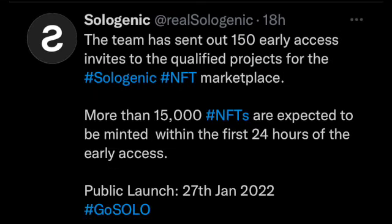Sologenic is telling us they expect more than 15,000 NFTs to be minted within the first 24 hours of early access. This is the utility coming to the XRP Ledger in 2022. In the middle of this lawsuit, we're still seeing this ecosystem being built out — we're going to see a massive amount of utility and DeFi coming to the XRP Ledger in 2022. This is just getting started in the first month of the year: the Sologenic airdrop, the NFT marketplace, and everyone else building NFTs on the XRP Ledger, not to mention Liquidity Hub and everything else we've talked about.